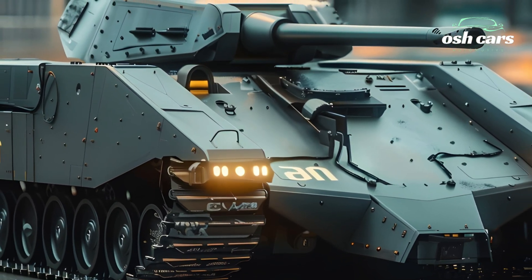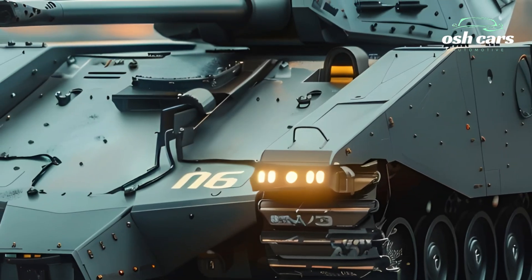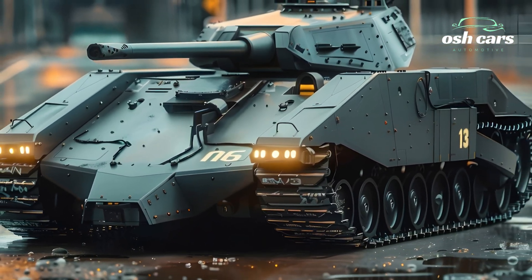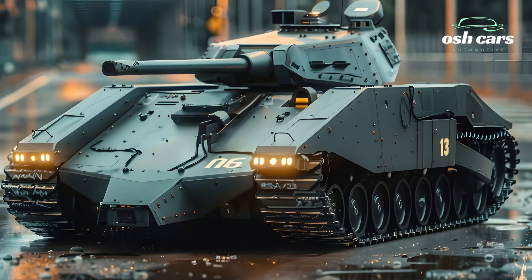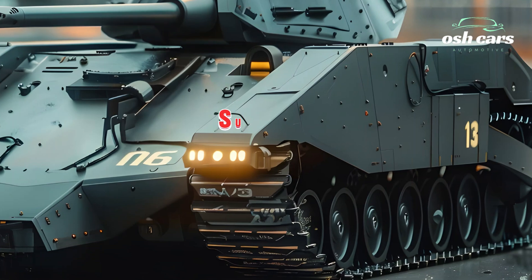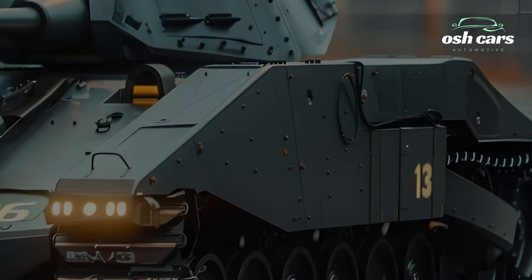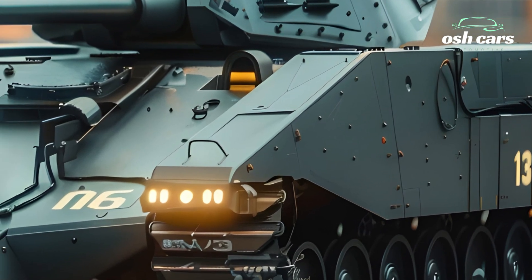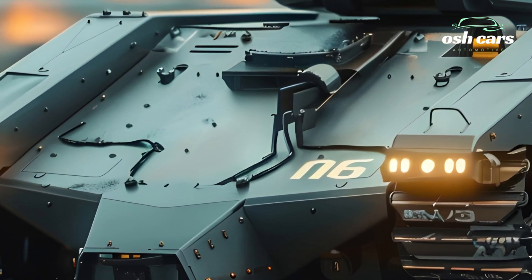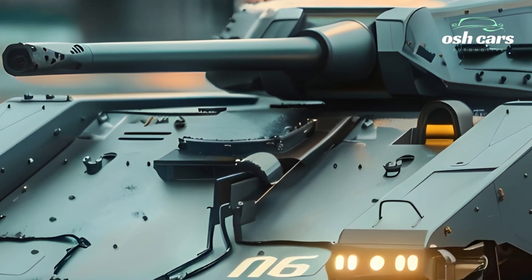Beyond firepower, the armor and protection systems have been completely overhauled. The 2026 M3 Li now features composite armor plating, vastly increasing its resistance against enemy shells, IEDs, and small-arms fire. Additionally, a modern active protection system (APS) has been installed to detect and intercept incoming threats like RPGs and ATGMs. These enhancements make the M3 Li far more survivable in high-intensity combat scenarios than its World War II predecessor.